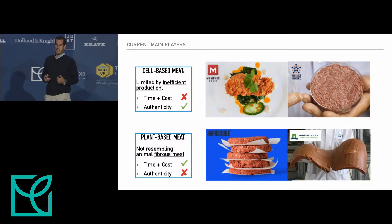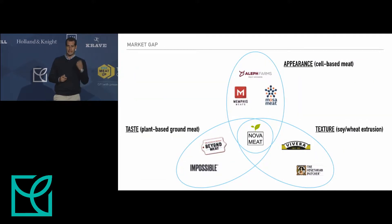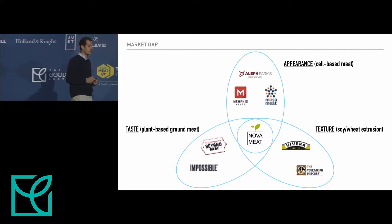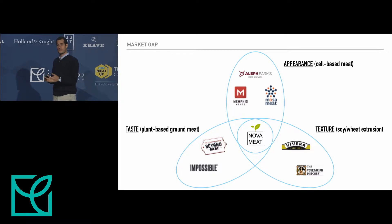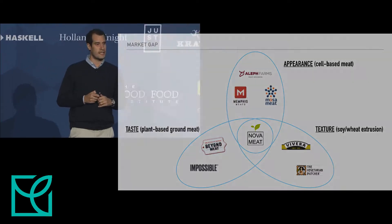We think there are advantages in both strategies. We want to get to the authenticity of cell-based meat, but we want to get the time and cost efficiency of plant-based meat. We apply these tissue engineering strategies to get to the taste that Beyond or Impossible have very well achieved, and use the same ingredients but transform them into something with the texture of fibrous meat — like a whole muscle — with appearance at the three-dimensional level and also at the micro-structure internal to the muscle.